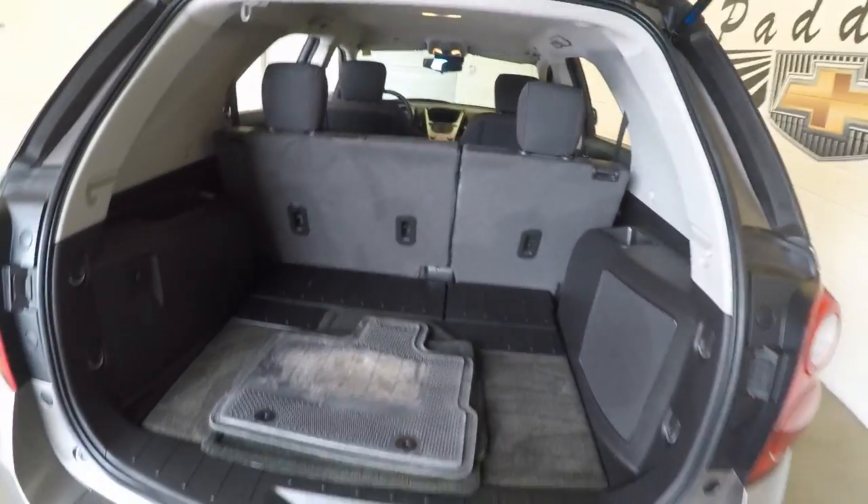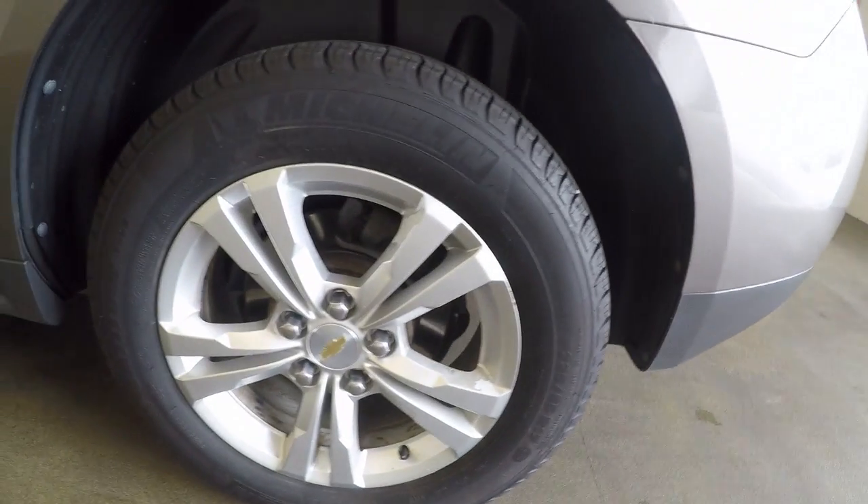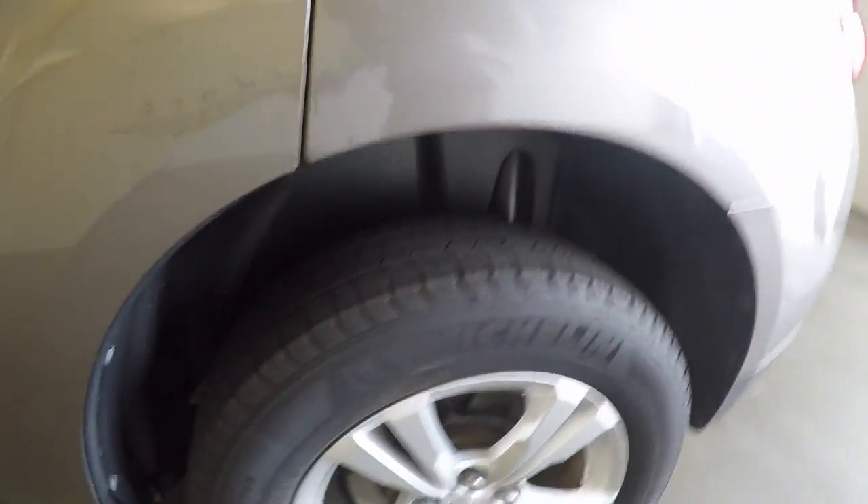Plenty of room in the back. Come around — good alloy wheels, nice tires.